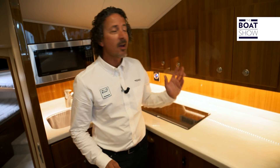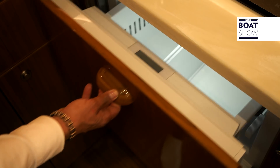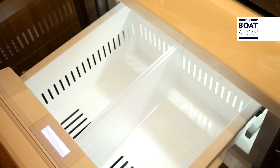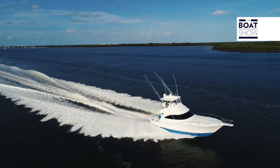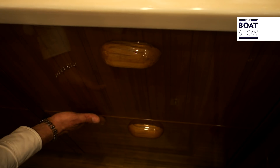Two steps down and we're in this beautiful galley — a very high-gloss teak finish, Corian countertops, and dual fridge and freezer. Now you can see that 90% of all Viking yachts get built in-house. Just look how awesome the line-up of the wood grain is.